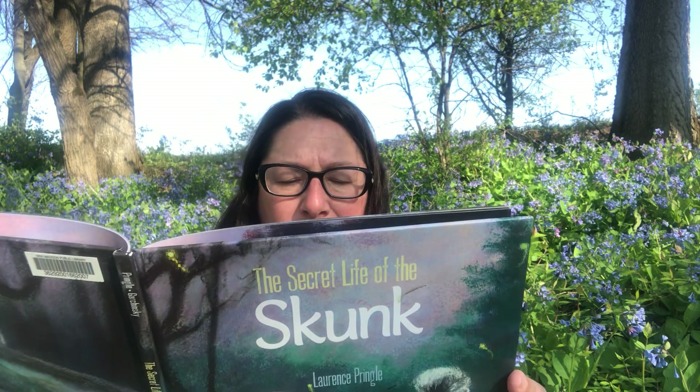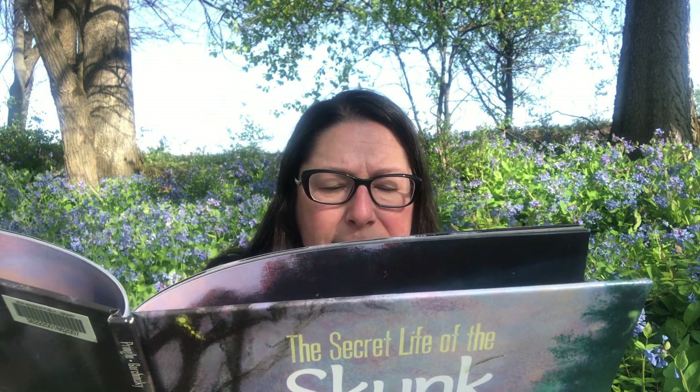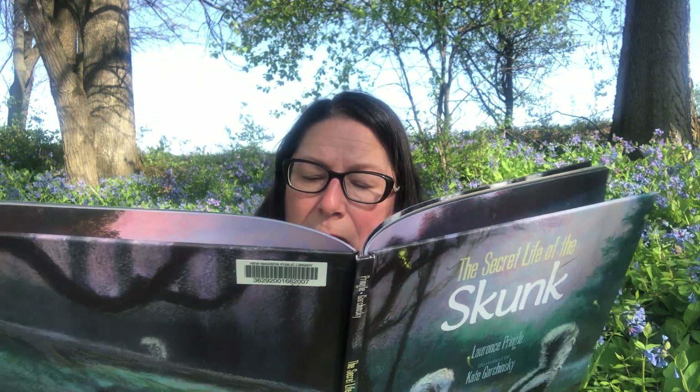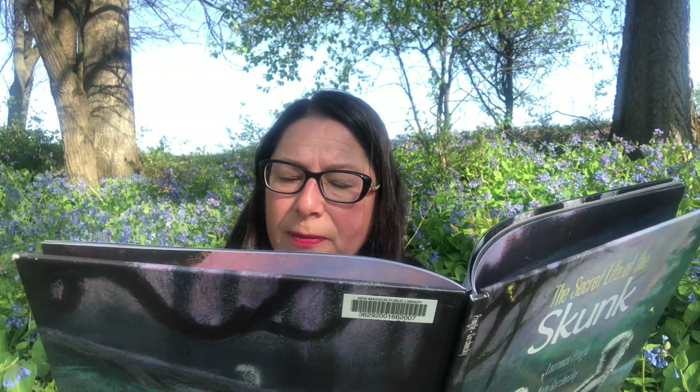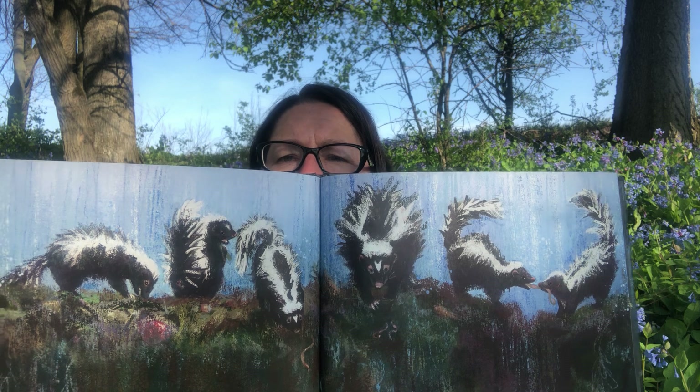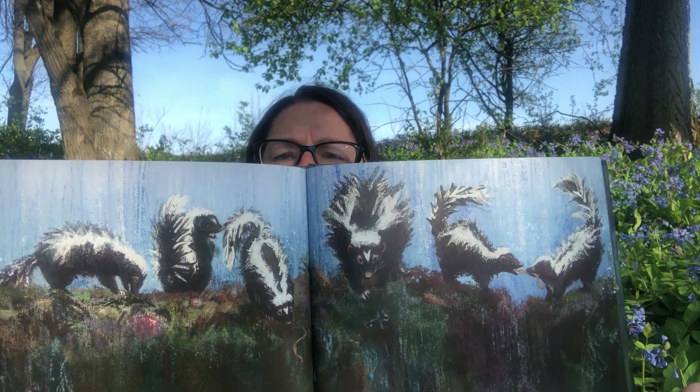The skunks especially like rainy nights — digging is easy in the wet soil. On some nights they find treasures like a compost pile full of vegetable and fruit scraps, plus squirmy earthworms. The kits squabble over tasty bits. The night air is filled with skunk voices — they squeak and squeal, churr and twitter. There they are on a rainy night, easily digging in the soft ground.